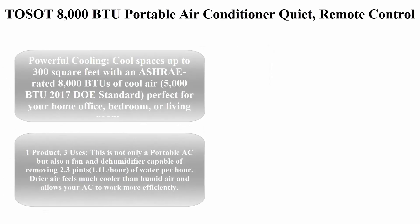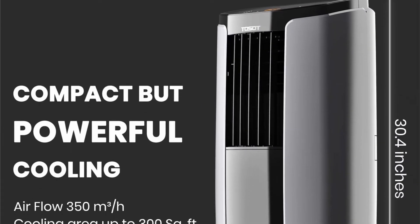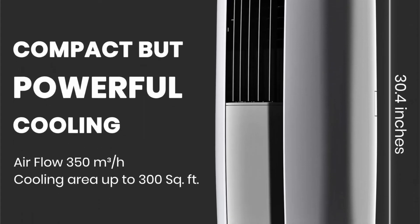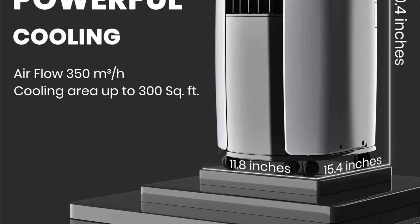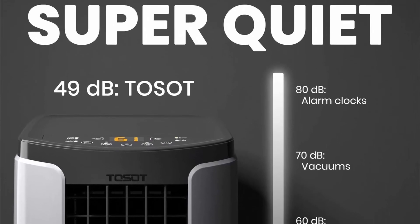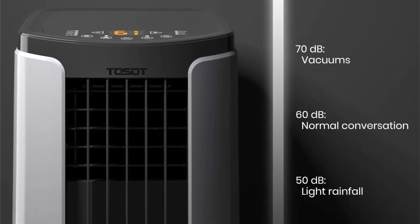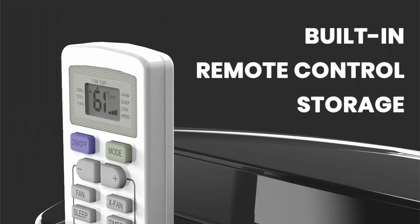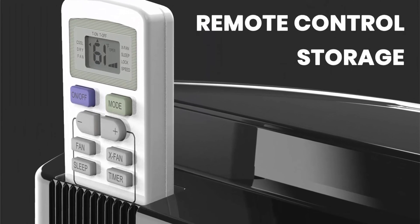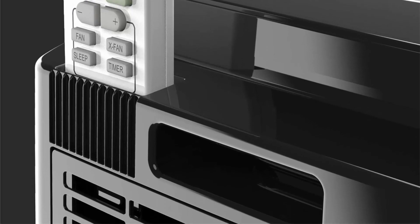Top 5: Tosot 8,000 BTU Portable Air Conditioner — quiet, with remote control and built-in dehumidifier, for rooms up to 300 square feet. Cool spaces with an ASHRAE-rated 8,000 BTUs of cool air — 5,000 BTU by the 2017 DOE standard — perfect for your home office, bedroom, or living room. This is not only a portable AC but also a fan and dehumidifier, capable of removing 2.3 pints (1.1 liters) of water per hour. Drier air feels much cooler than humid air and allows your AC to work more efficiently. Check out the description link for more information.